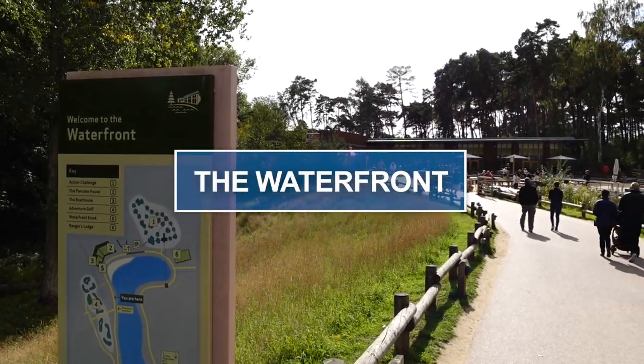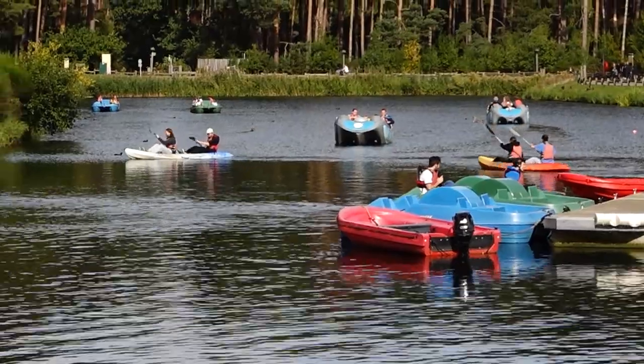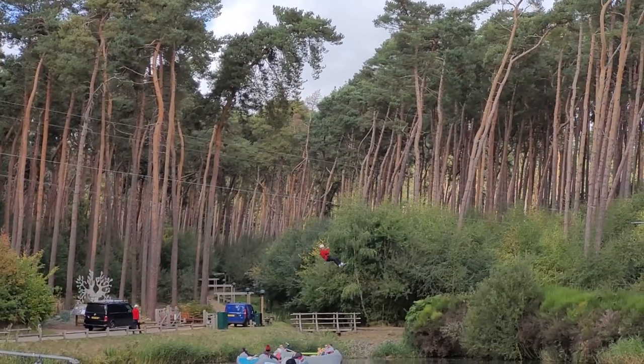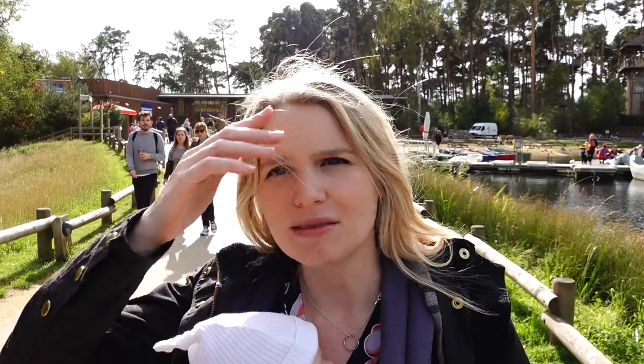This is the waterfront area — behind Izzy is where you can hire the boats from. There's also the Action Challenge in the background, which is like a treetop adventure climbing thing with a big zip line. Over in the corner we've got the pancake house and the boat house where you rent boats and other bits and pieces.